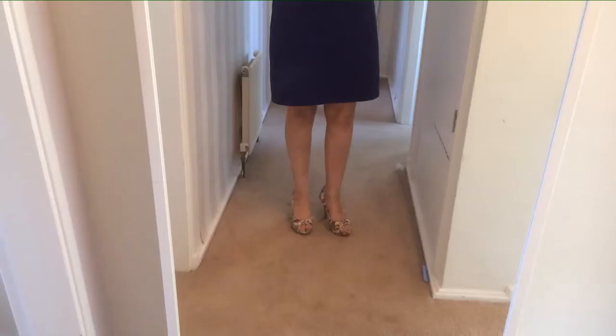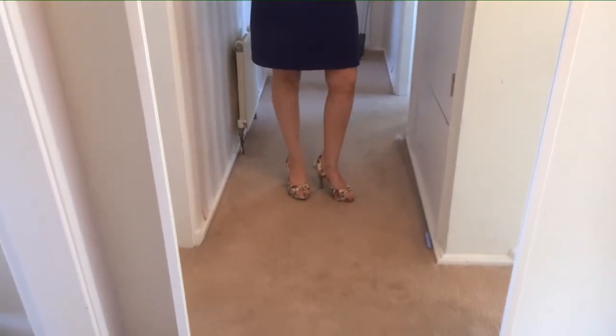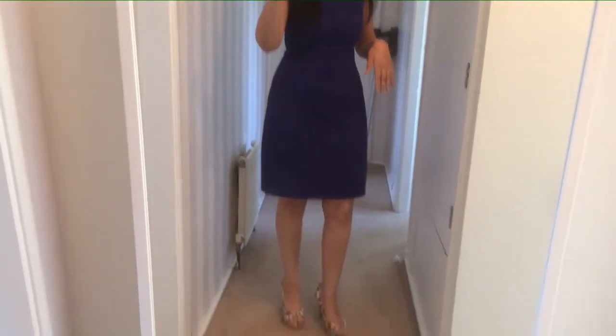I definitely wanted to put a dress with them as well. I think the only dress you can get away with in these shoes is a plain dress — a plain block colour. You could play around with colours, but it has to be plain. I struggled to find one because I have a lot of floral dresses, but I think this works quite well.